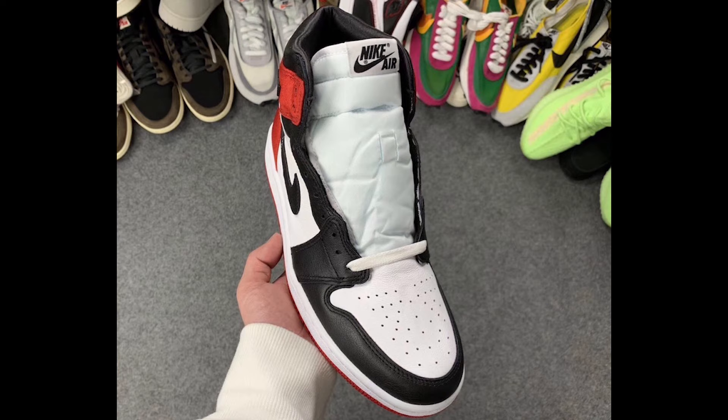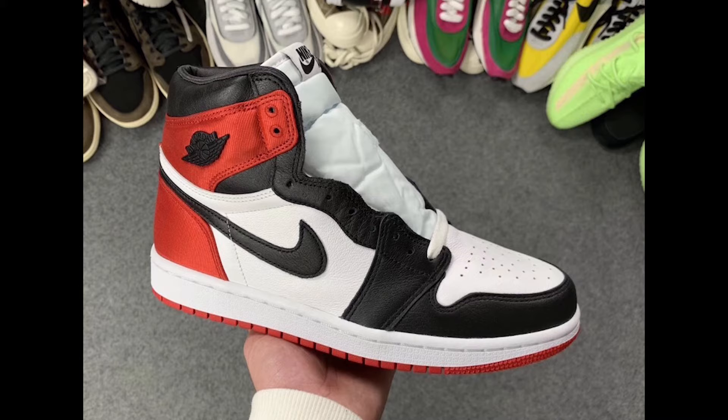For those of you men out there who want this sneaker, you are going to be going for the higher women's sizing. For those of you who don't know the conversion between women's to men's sizing, it is a size and a half difference. So if you are a men's nine and a half, you will be going for a women's 11.